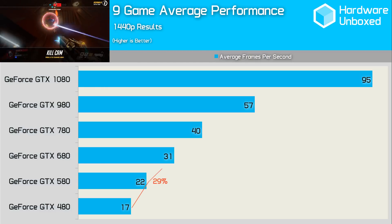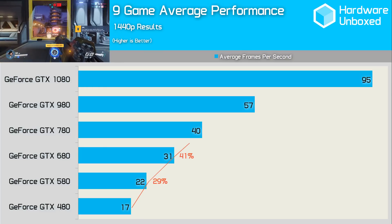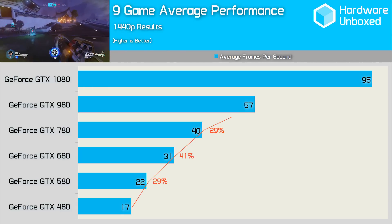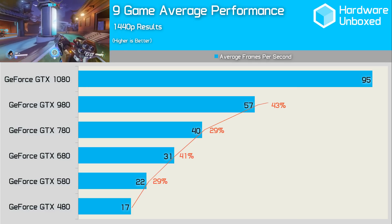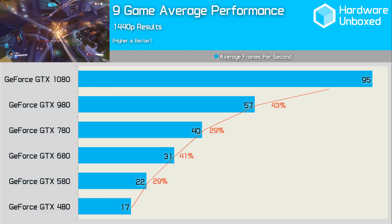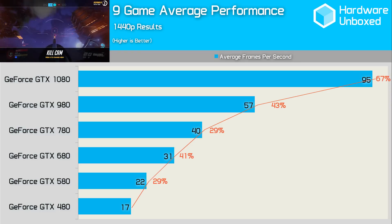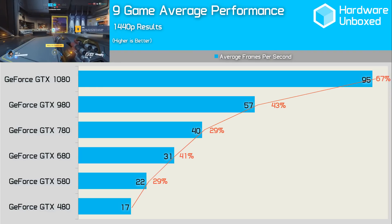The GTX 680 was also around 40% faster than the 580, again in line with what we've found here. The 780 was around 25 to 30% faster than the 680, and we found here it was an average 29% faster. Now for the interesting stat: when the GTX 980 was first introduced, it was around 25 to 30% faster than the vanilla GTX 780, but in today's games we found that the margins have grown to a little over 40%. This comes down to the fact that Nvidia has been heavily optimizing for Maxwell while forgetting Kepler for the most part. This does, however, make the 67% performance gain for the Pascal-based 1080 over the 980 all the more impressive. As history has shown us, you can expect this margin to grow slightly as Nvidia shifts focus towards Pascal for upcoming titles.